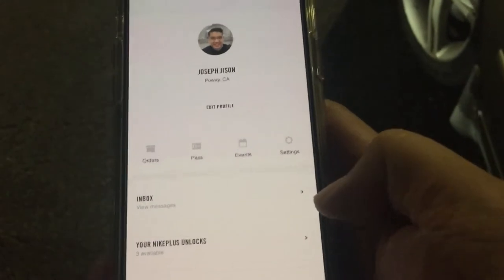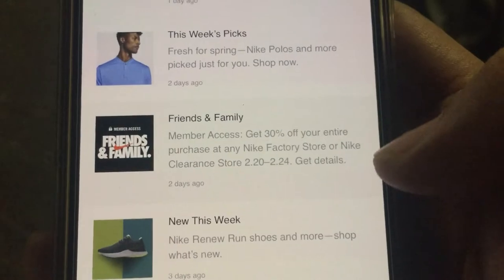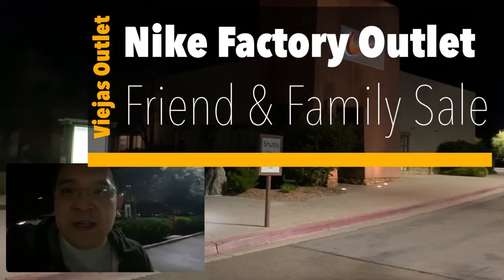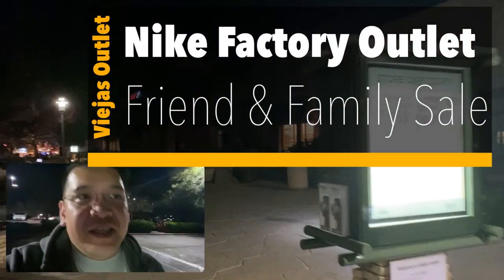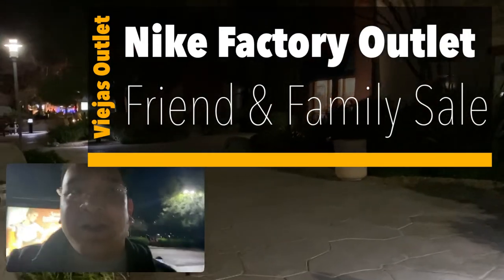Alright guys, so it's going to be the friends and family — there's going to be a coupon in your Nike ID. Friends and family starting today, 30% off. Hey YouTube, it's JB again with another Nike vlog here at the Nike clearance store at Alpine. It's the first day of the friends and family so we're going to go check to see what they have in stock and see if you can take advantage of that 30% off. I don't see any signage outside but let's go see what's inside.